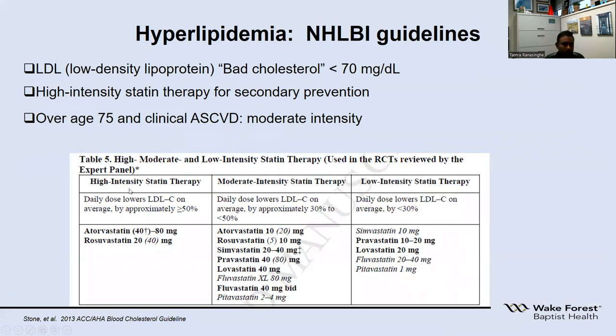The next risk factor is high cholesterol, or hyperlipidemia. The bad cholesterol is called LDL (low density lipoprotein). The goal after a stroke or TIA should be LDL less than 70. If someone has not had a stroke, it is optimal to keep LDL less than 100. We bring LDL down through diet, exercise, and starting a statin medication. High intensity statins are atorvastatin (Lipitor) at 40 or 80 mg, or rosuvastatin (Crestor) at 20 or 40 mg. Older patients may start with a moderate intensity statin.